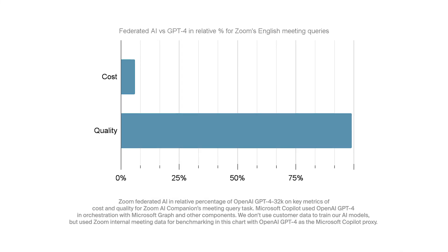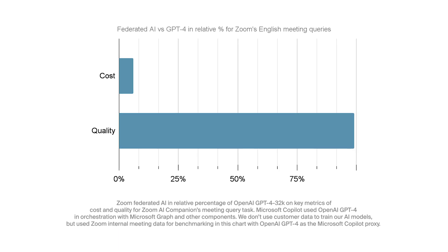Zoom has a federated approach to LLMs, or large language models. I know it's kind of nerdy, but just stick with me. What that means is this: Zoom has choices of which model to use and when. For example, we adhere to a cost-effective strategy using the lowest-cost model suitable for a task, and if needed, we can use more advanced LLMs to augment task completion based on what was achieved from the initial LLM.